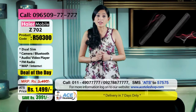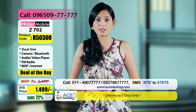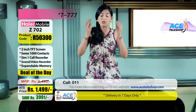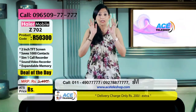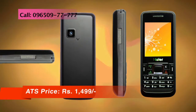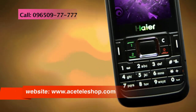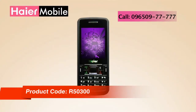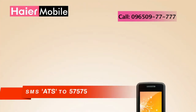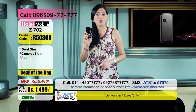अब आप मेरा ही example लीजिए — पहले मुझे अपने professional और personal life को manage करने के लिए 2 mobiles की जरूरत पड़ती थी: 2 mobile chargers, 2 अलग-अलग hands-free, ये battery उस phone की, वो battery इस phone की। उफ! उन सब मुसीबतों का एक solution आया है — ये Hiyo Z702 mobile। इसमें different SIM से call करने के लिए different buttons assigned हैं, जिसका मतलब है calls mix up होने का chance ही नहीं। एक very smart looking, elegant phone जिसकी black और grey finishing इसको बहुत ही attractive बनाती है।